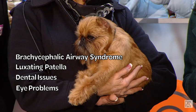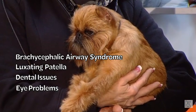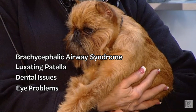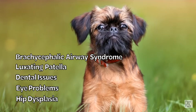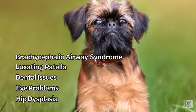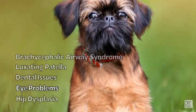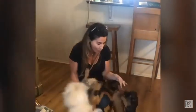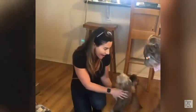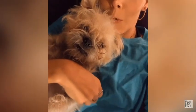Eye problems: Brussels Griffons can develop several eye problems, including cataracts, glaucoma, and corneal ulcers. Regular eye exams can help detect and treat these conditions early. Hip dysplasia: This is a genetic condition in which the hip joint doesn't develop properly, leading to pain and mobility issues. Screening can help detect hip dysplasia early, and treatment may include medication and physical therapy. It's important for Brussels Griffon owners to be aware of these potential health issues and to work closely with their veterinarian to provide the best possible care for their dog. Regular checkups, preventive care, and early detection and treatment of health problems can help ensure that your Brussels Griffon lives a long and healthy life.